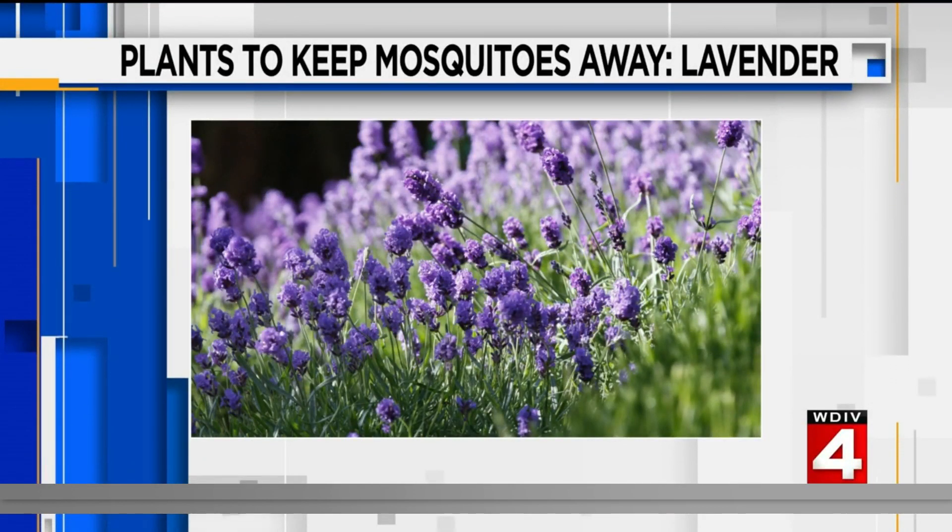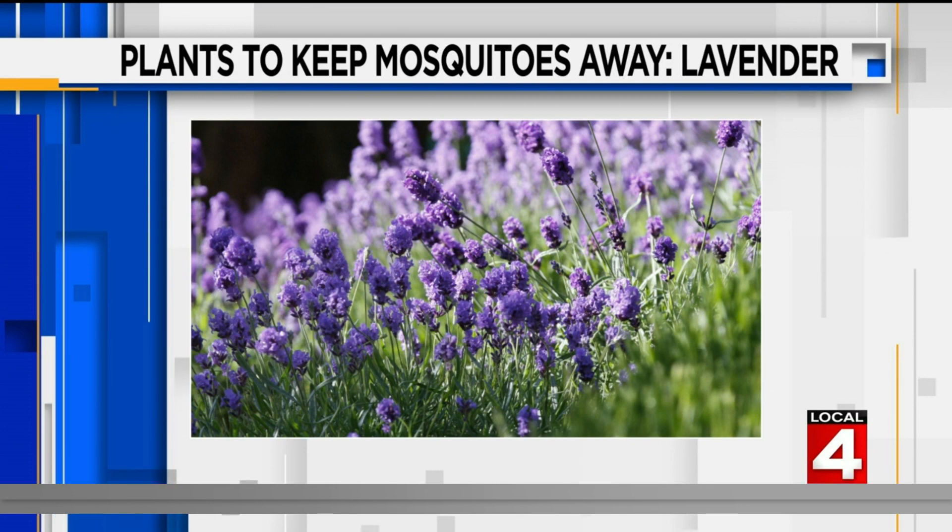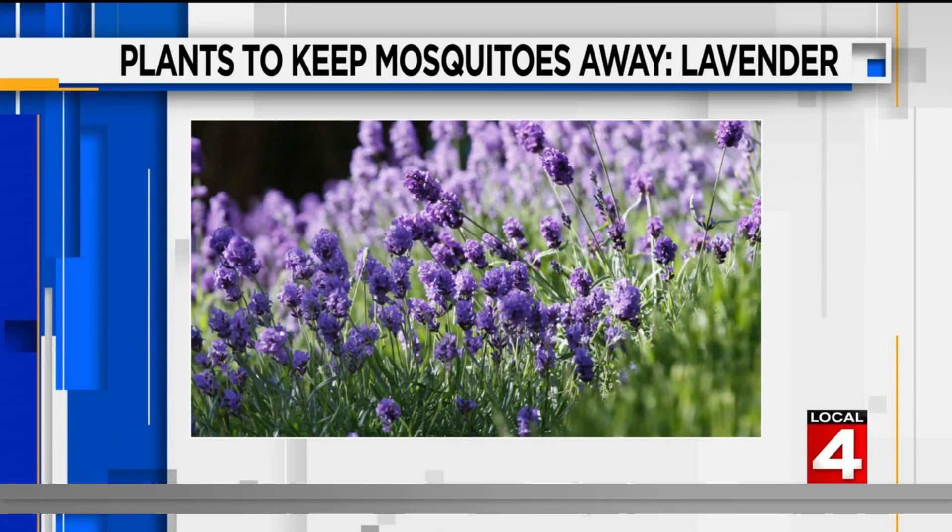Next is lavender. While many love the smell of the purple plant, mosquitoes hate it because it contains linalool, a chemical that repels insects. If you're planting lavender, it's best to plant it in a spot that gets a lot of sun.